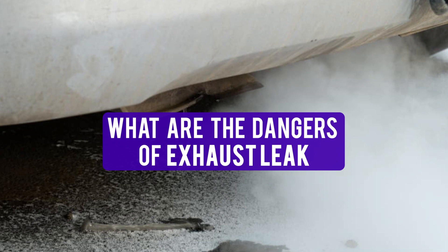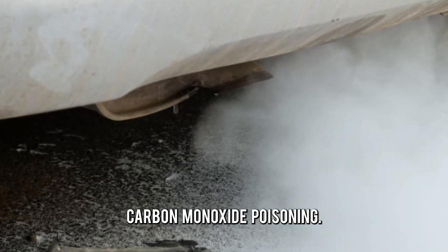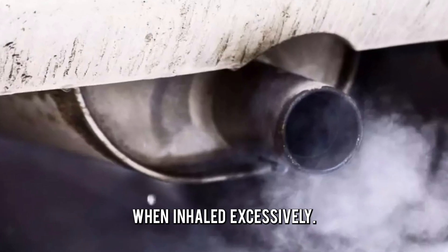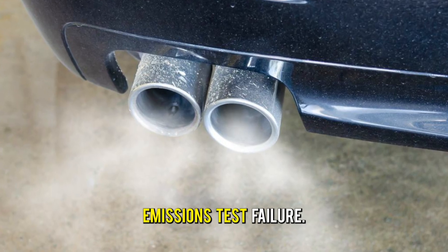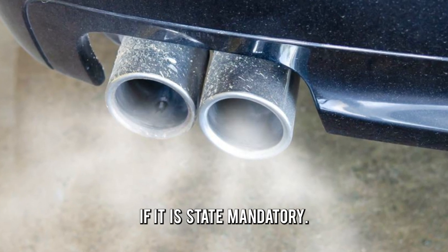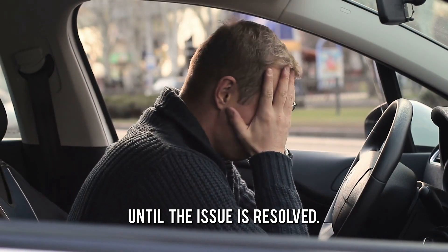So what are the dangers of an exhaust leak? Carbon monoxide poisoning — the fumes from an exhaust leak are highly toxic when inhaled excessively. Think of how catastrophic it is when you have a gas leak at home. Emissions test failure — your car may not pass this test if it is state mandatory, meaning you'll be unable to drive the car until the issue is resolved.